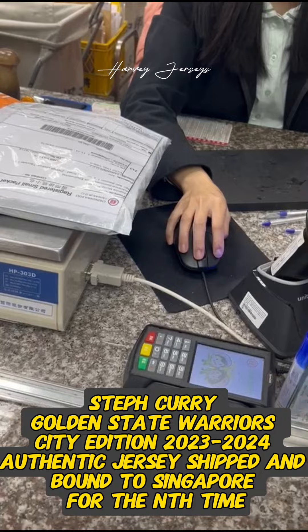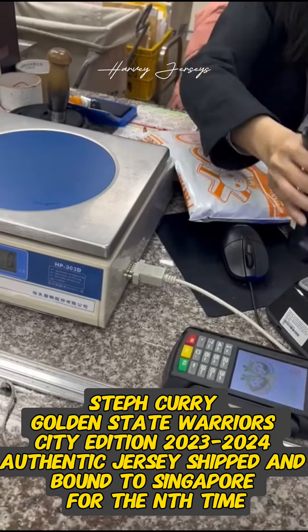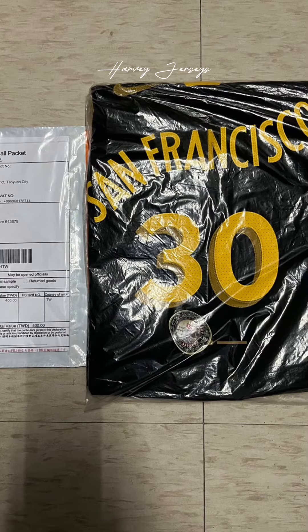Steph Curry Golden State Warriors City Edition 2023-2024 authentic jersey shipped and bound to Singapore for the nth time. I'll see you in the next one.